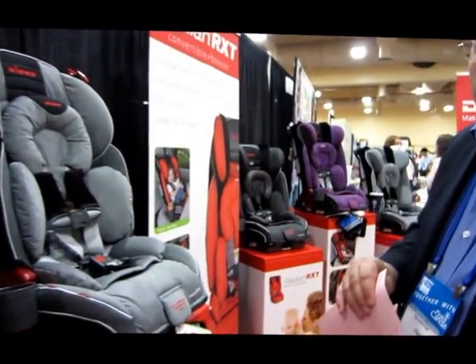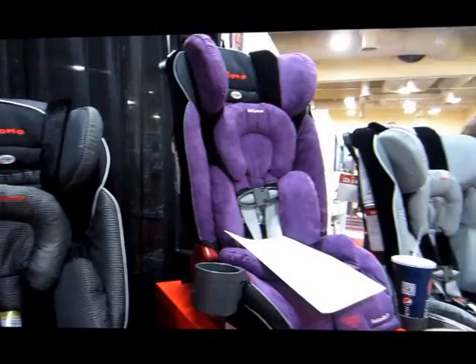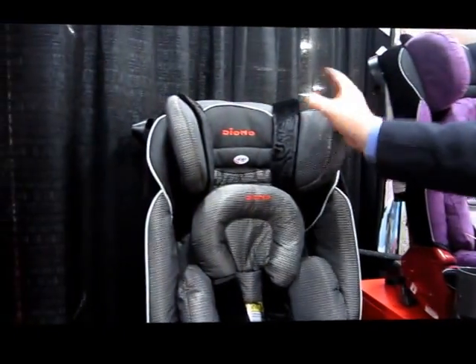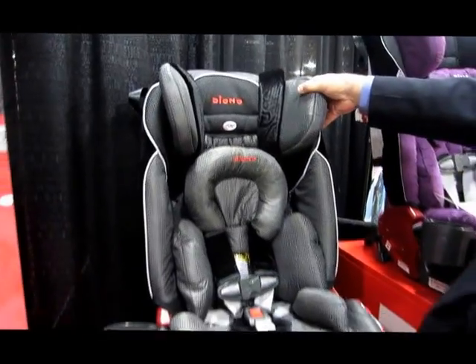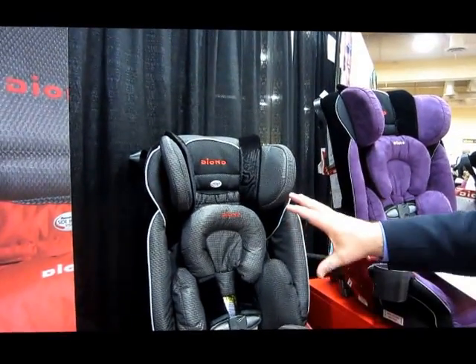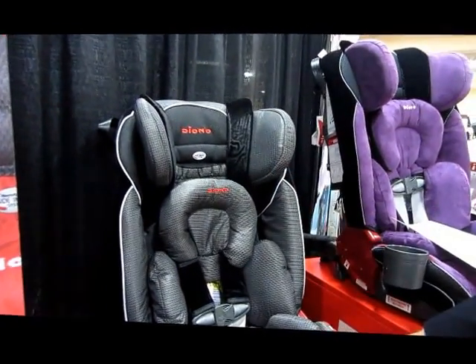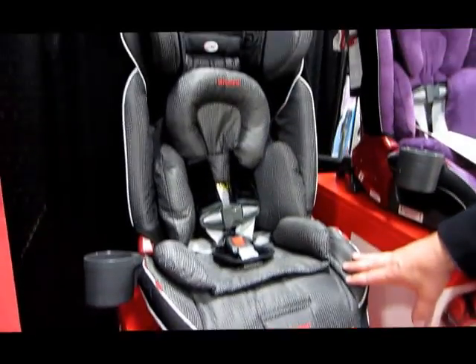Moving up to the next level, the RXT adds additional head support and side impact protection. The side impact protection raises up and down, so as the child gets older you can adjust it accordingly. The RXT also features nicer fabrics and adds a cup holder.